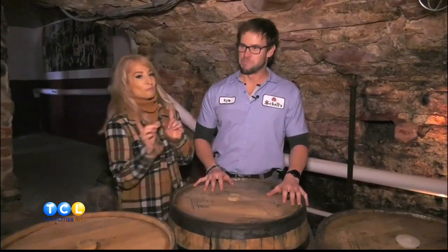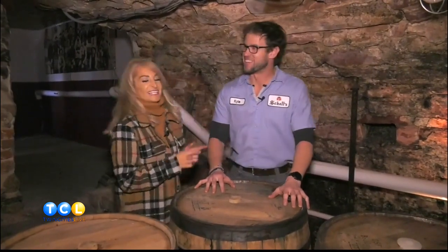Let's try to say the name together: Cave Aged Barrel Aged Lager. It's a mouthful, but once a year, around the November time frame, is when we release that to the public.